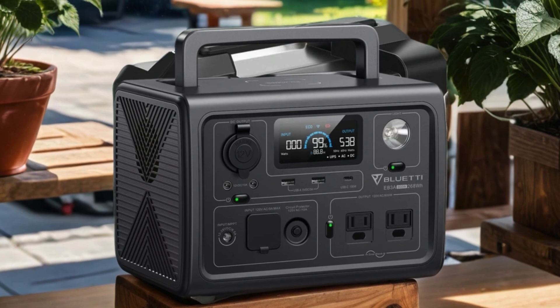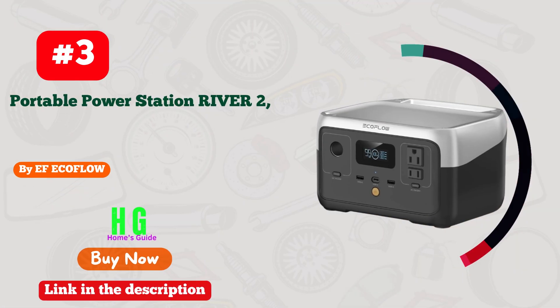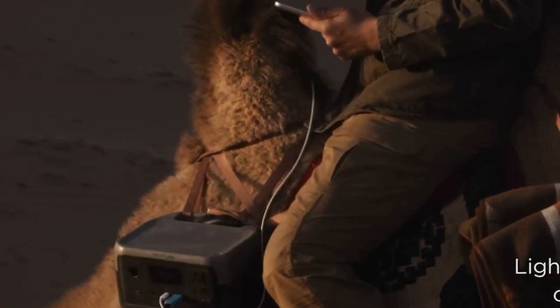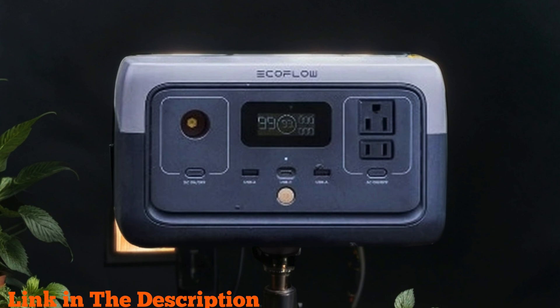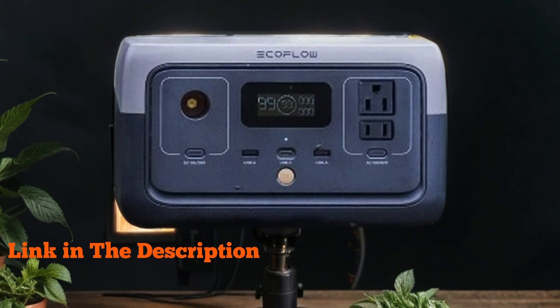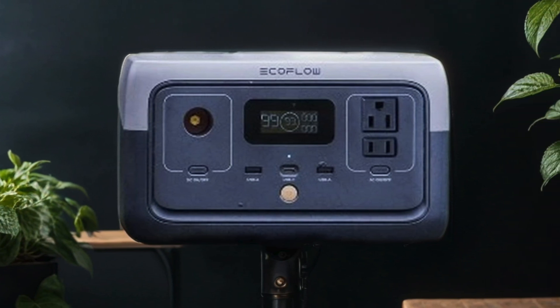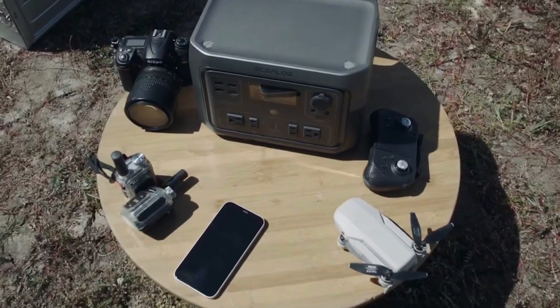Number three: EF EcoFlow Portable Power Station River 2 — a game changer for outdoor enthusiasts and home users alike. With its 256 Wh LiFePO4 battery and one-hour fast charging capability, this powerhouse ensures you never run out of juice, whether you're camping, RVing, or facing a power outage at home. Boasting two AC outlets with up to 600W capacity each, it can easily handle your essential electronics and appliances.